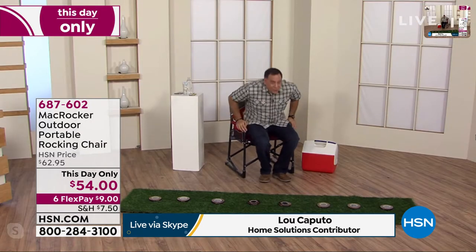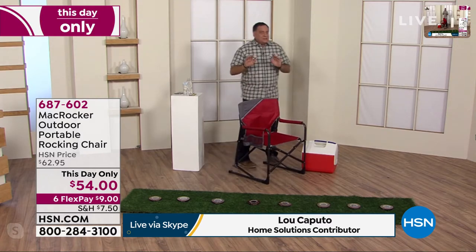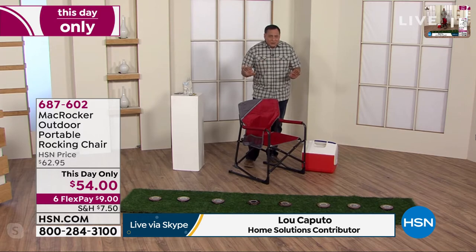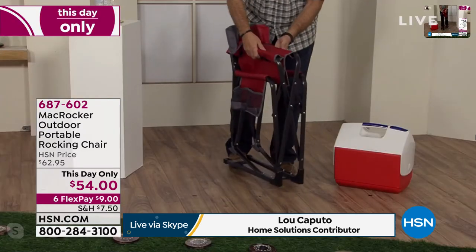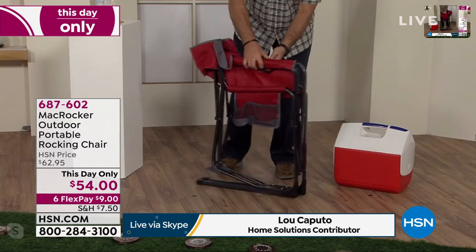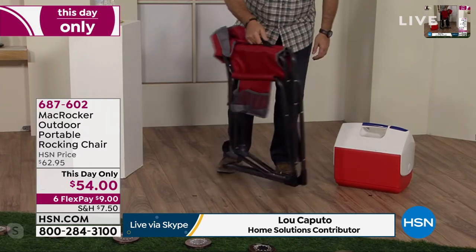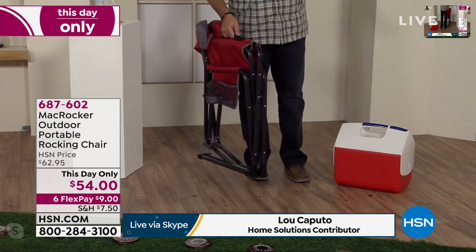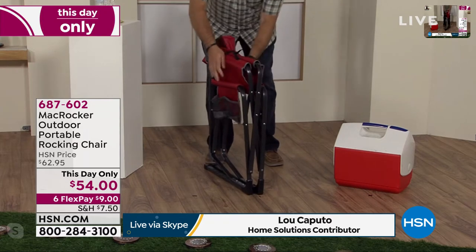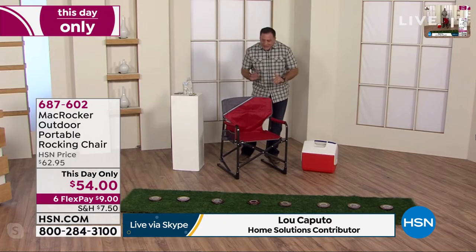I'm going to stand up and show you how this works, because this is a really neat design. There's no assembly required with these. You just grab the sides like this and pull — that compacts it down. It has carrying handles right here, so you can pick this up and take it with you wherever you're going. Very lightweight, very easy to travel with. And then to open it, you just grab the sides and push down. Boom. That's the whole thing. That easy.